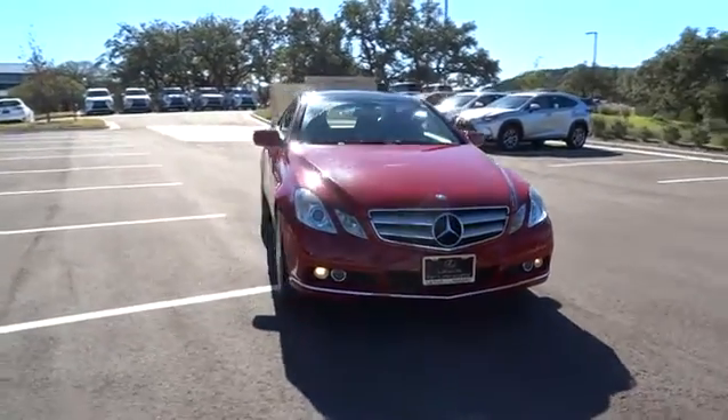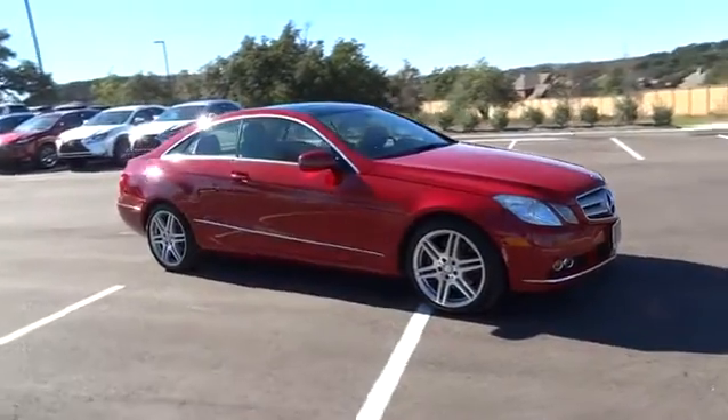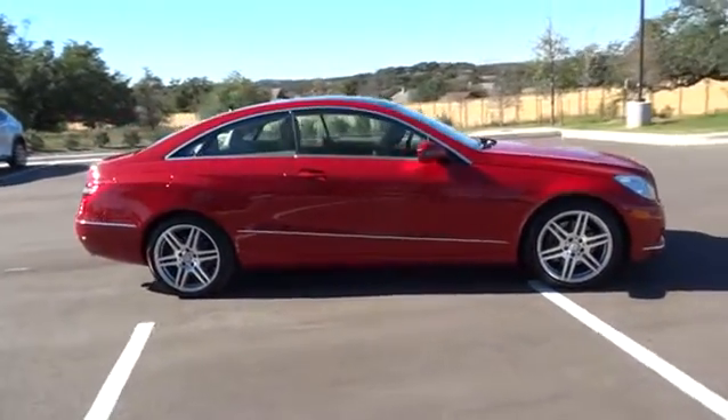2010 E-Class. Some predict the future; we prefer to build it. The Mercedes E-Class is an impressive ride, very smooth and punchy.